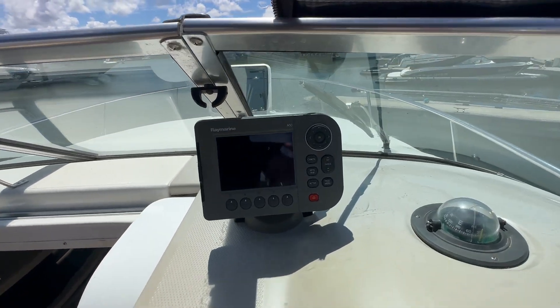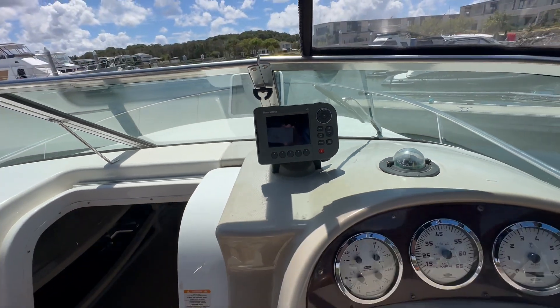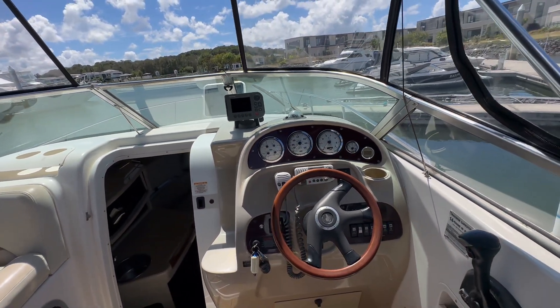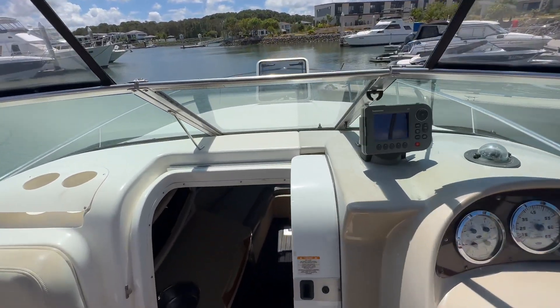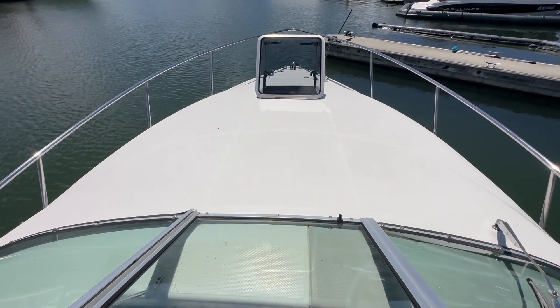It also comes with a Raymarine A50 GPS, which is a unit I know really well — it was on my last boat and worked really, really well. Up on the bow there's a nice sheen on the deck.